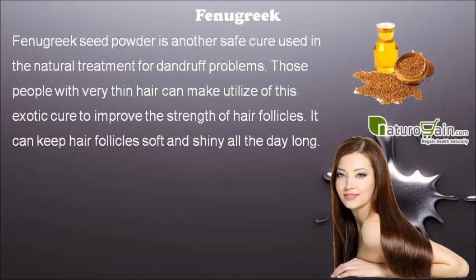Fenugreek seed powder is another safe cure used in the natural treatment for dandruff problems. Those people with very thin hair can make use of this exotic cure to improve the strength of hair follicles. It can keep hair follicles soft and shiny all day long.